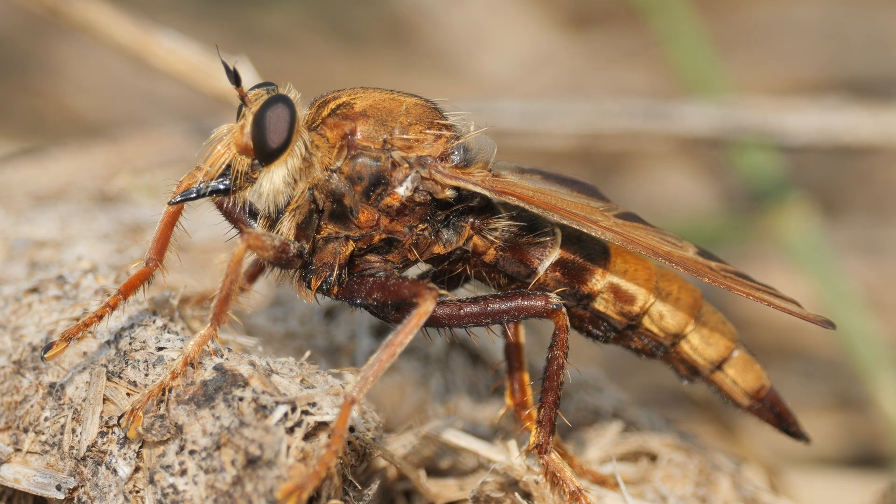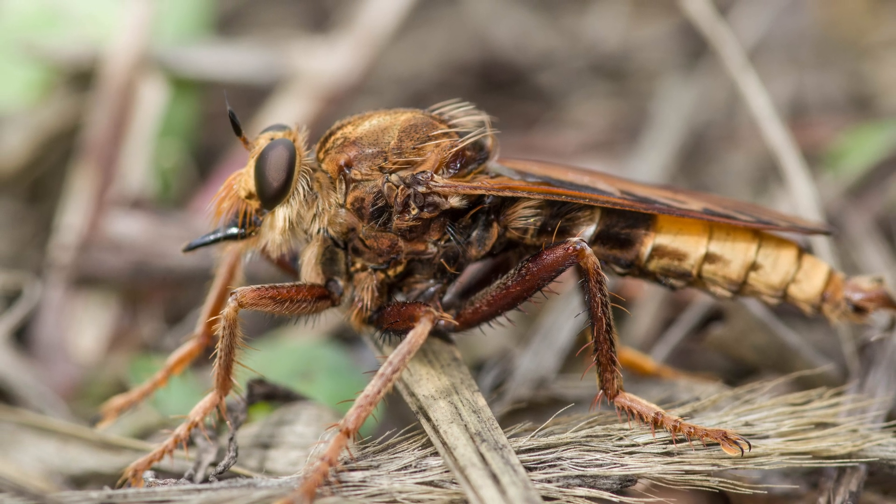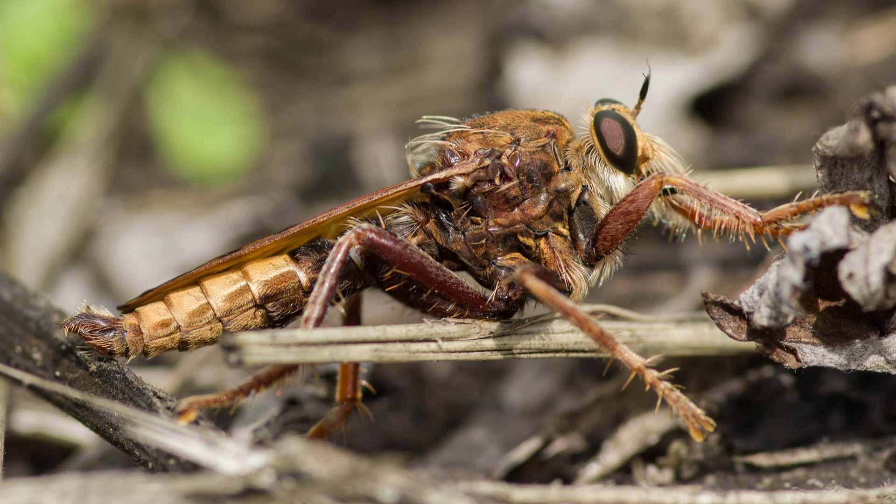I went to Thursley Common most summers after that, but I never managed to lay eyes on a hornet robberfly. In hindsight, probably because I was going too early in the year. But in 2015, I went to RSPB Arne in Dorset, and there, in the wildflower meadow — not on the heath like you'd expect — I found some hornet robberflies.